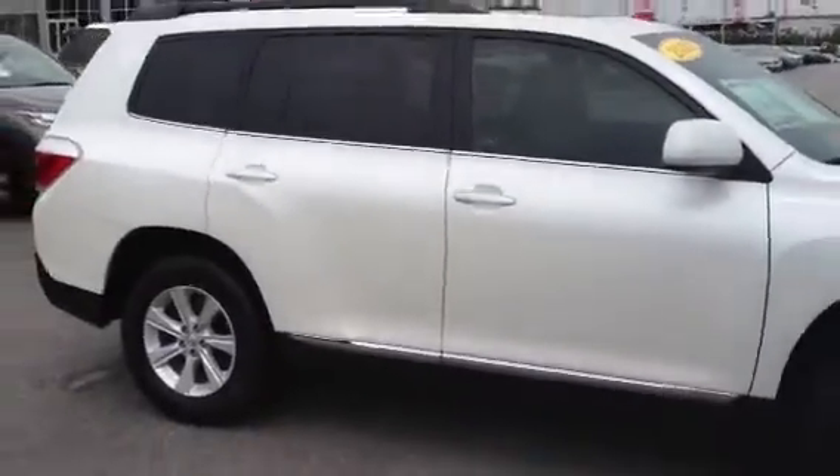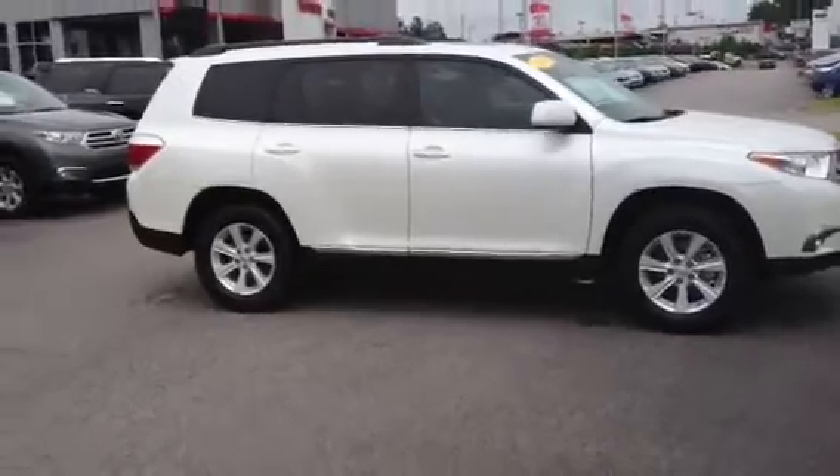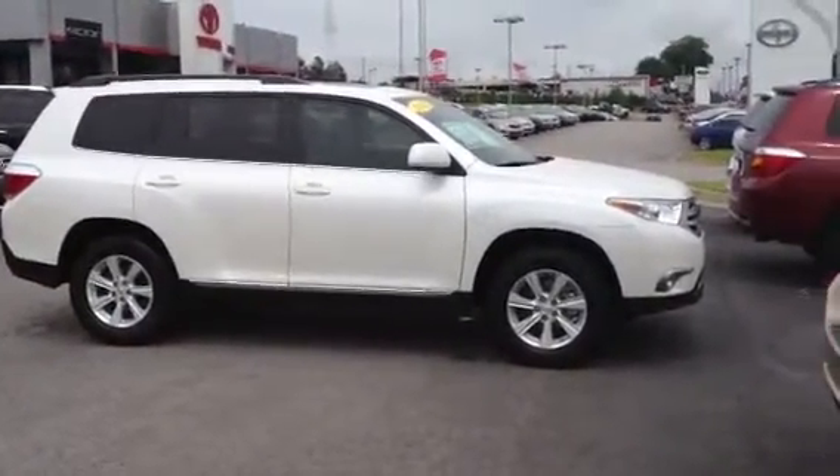This is Ronnie Barnes with LaGrange Toyota. Feel free to give me a call at 1-800-226-2963. Come by and test drive it today. I'll listen for your call. Thank you so much.